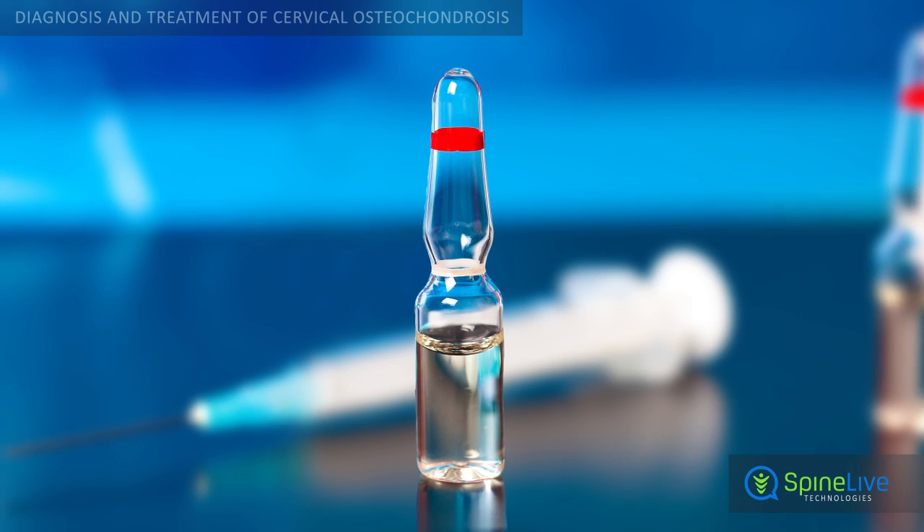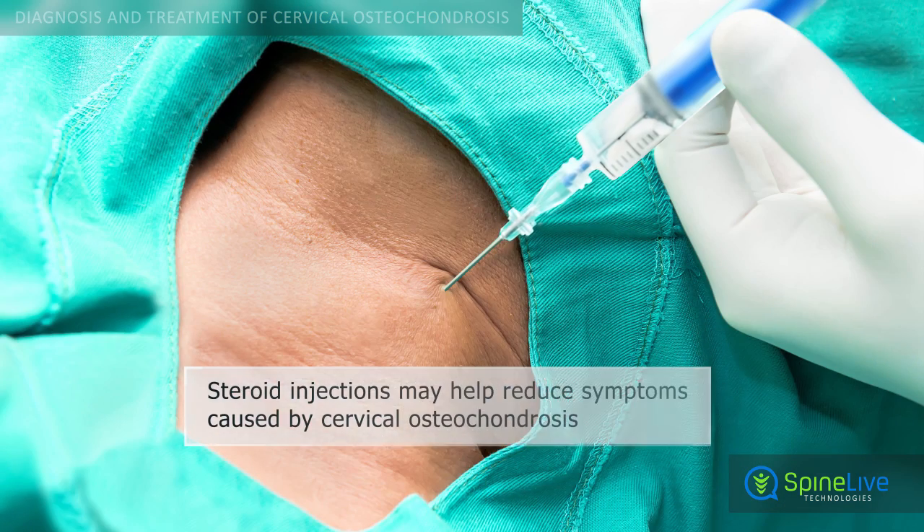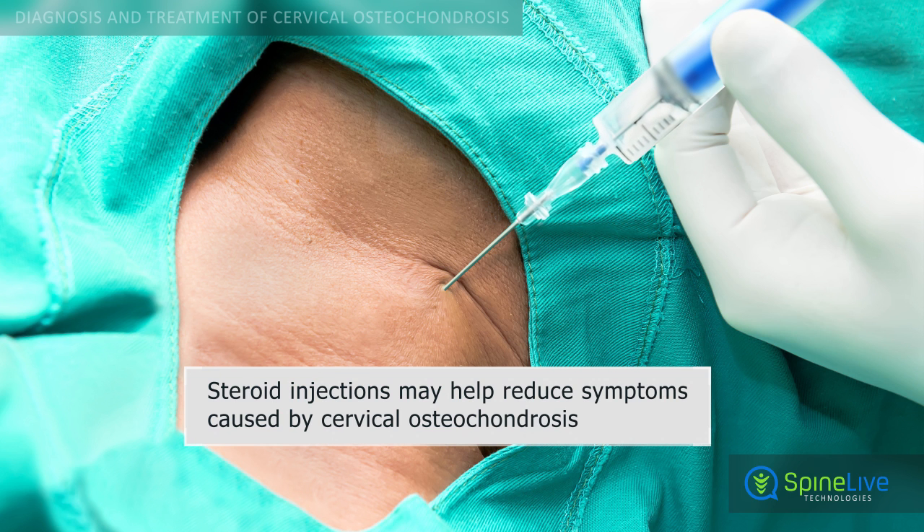Steroid injections into the epidural space, located between the vertebrae and the nerve root, may help reduce the inflammation and pain caused by cervical osteochondrosis.